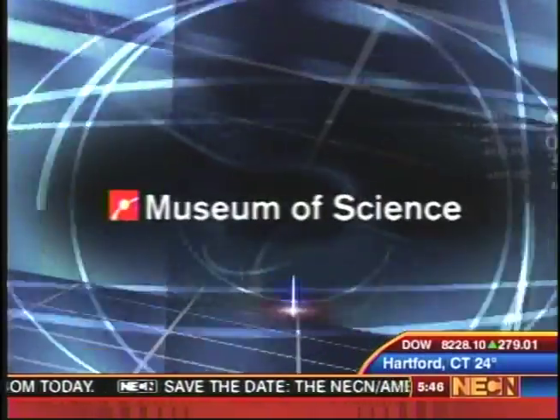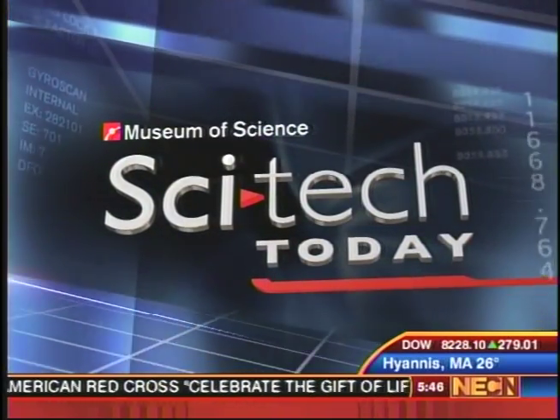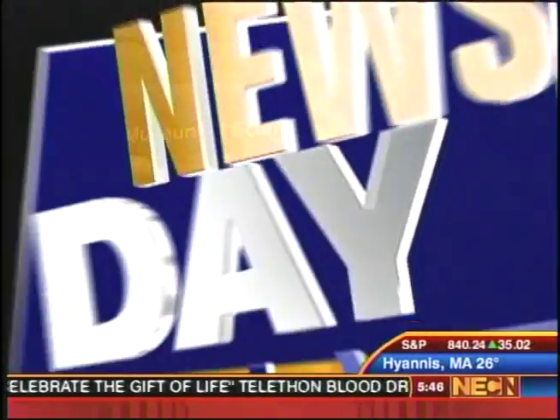Now from the Boston Museum of Science, SciTech Today on NECN. In SciTech Today, the story of scientists and the unlikely link between the face of our new president, Barack Obama, and nanotechnology. Nanotechnology, of course, is the study and control of matter at the very basic atomic and molecular scale. Tim Miller joins us now, live from the Museum of Science, to talk a little more about that. Thanks for joining us, Tim.